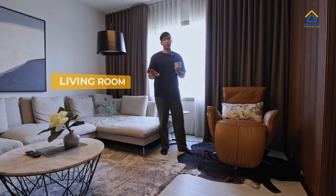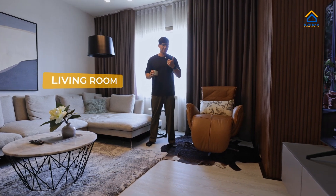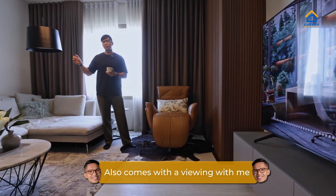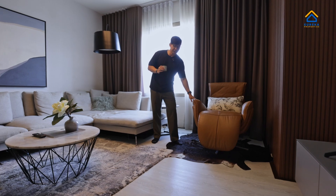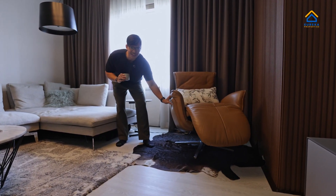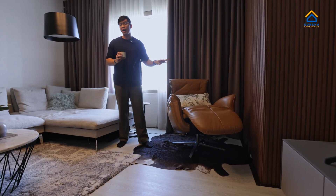On top of those views, this unit comes with a lot of great things: two inverter ACs, a 75-inch Samsung LED TV, and inside the primary bedroom a 65-inch TV. It also comes with a motorized lounge chair — check this out — it reclines too! This comes with the unit, by the way.